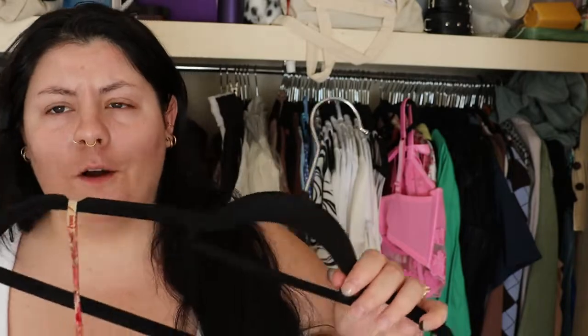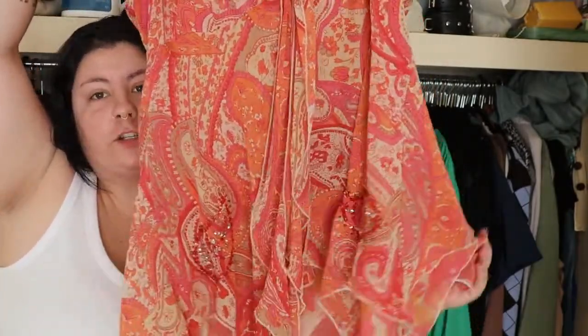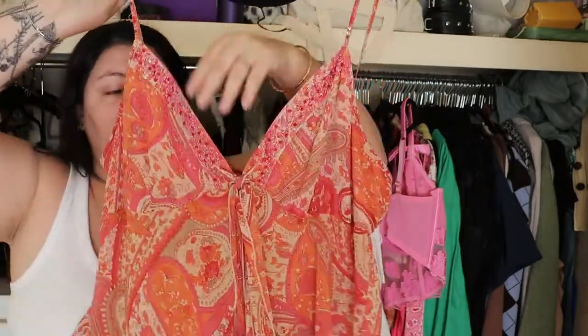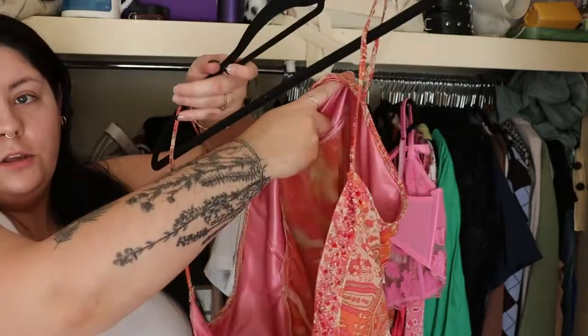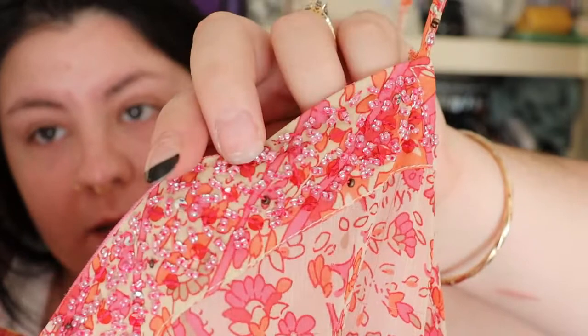My other favorite top from the pink section is from Crossroads — my mum actually bought it in the early 2000s. It's kind of like a handkerchief top, quite thin and you can see through it, but it is just so cute. I love it with a white skirt — it looks great with white, gives it more life. It's got a little tie in the front and all these little beads along the side. That is probably my favorite out of anything in this closet.